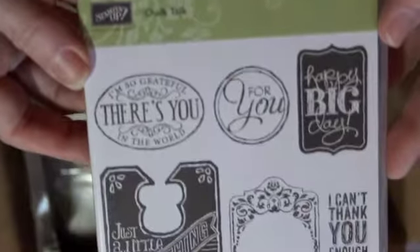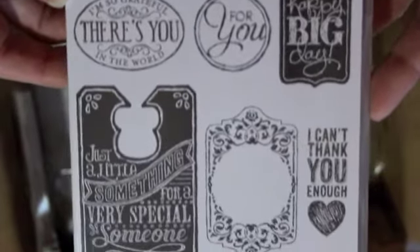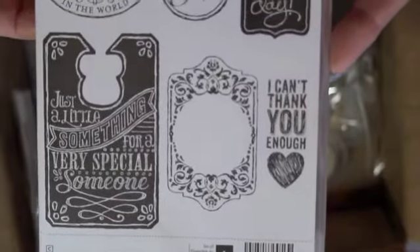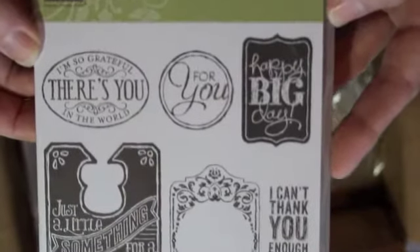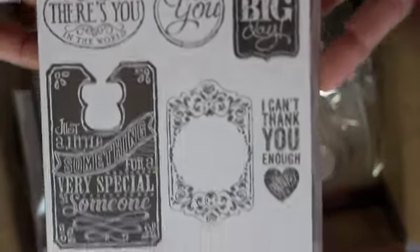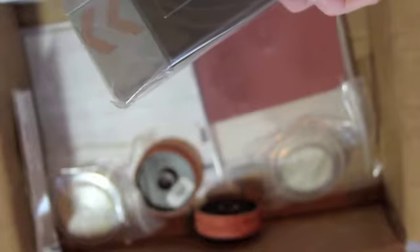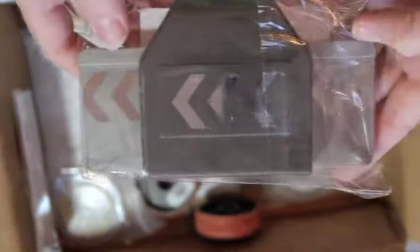Here's the Chalk Talk stamp set, and I think I got this as a bundle with those Framelit dies. Those are pretty. This is a new border punch that came out — it is huge. Those chevron-looking pieces are three-quarters of an inch tall, so that's pretty big. I love my punches; if they come out with new punches I usually buy them.